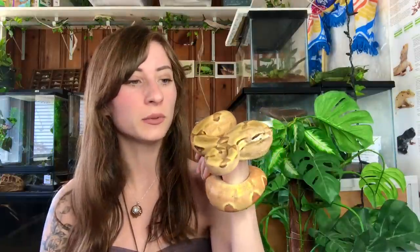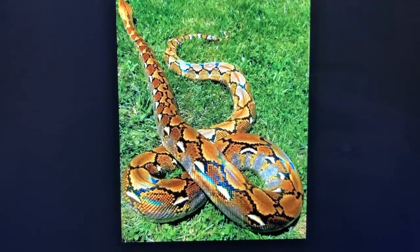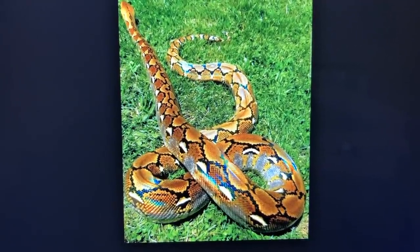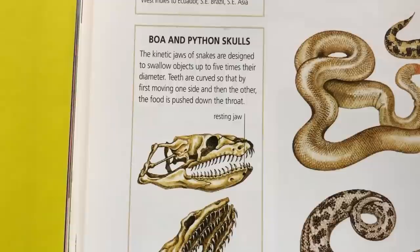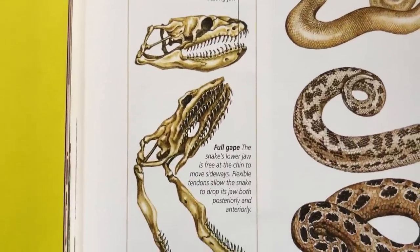That's one of the things I prefer most about them. I've held a keeled-scaled snake before and it honestly kind of hurt. Boas and pythons feel so smooth, and a lot of people think that because they're so smooth they look moist or wet — that's why many people think snakes are wet, when in fact they aren't. They're just very smooth because of the way their scales are.